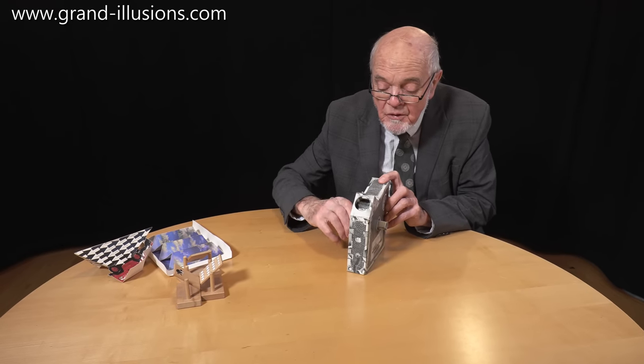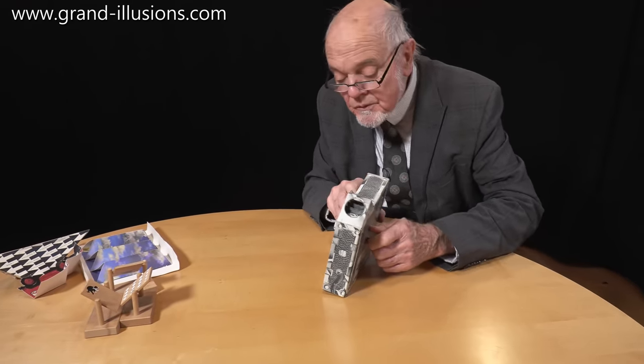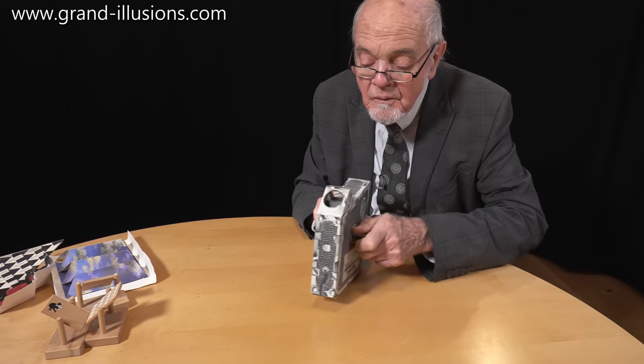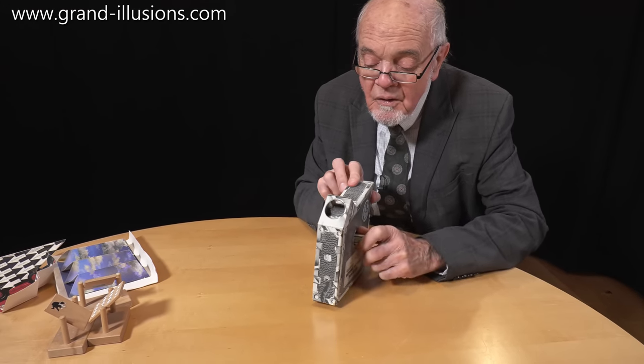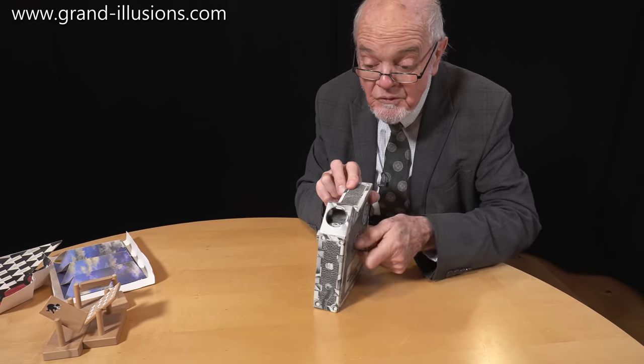I'll show it first to myself, just to see if it's working. And I turn it — I think it's like this — that's right. Oh yes, there we are. Oh yes — it's a magician! It's a magician performing! That's good!